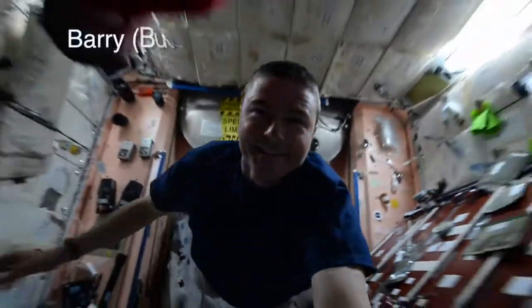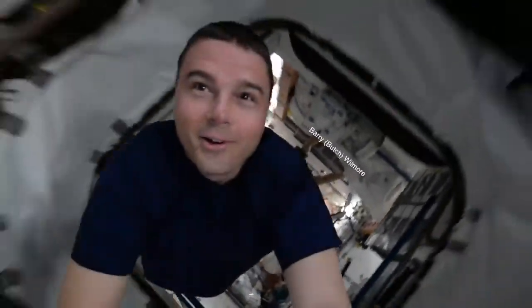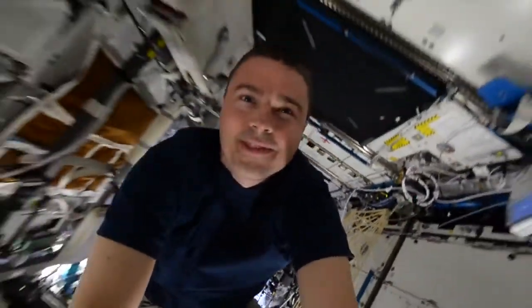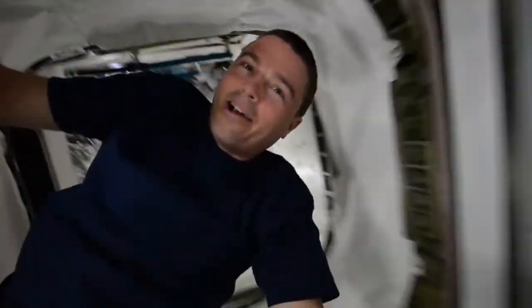Butch, go high! Quick foot tag. Quick aileron roll. Through the lab. Into the ball form. A little spin into Node 2, over Alex's crew quarters.